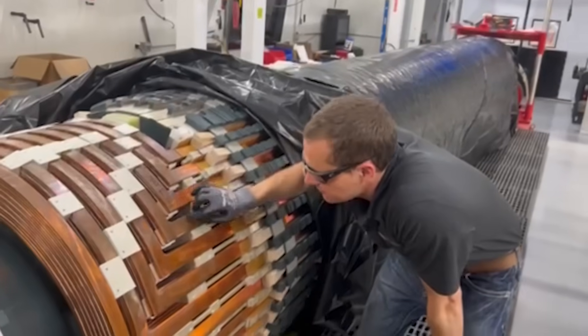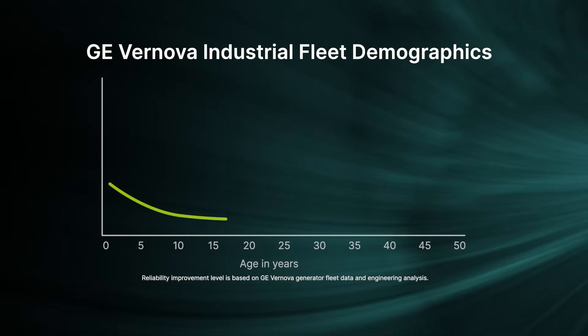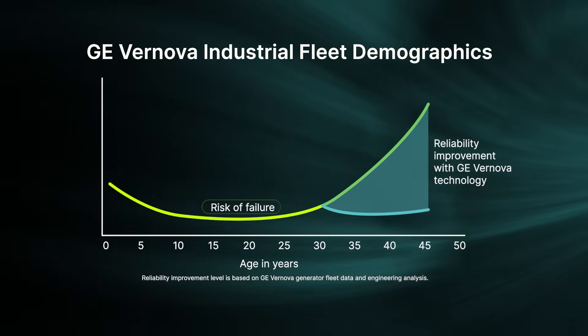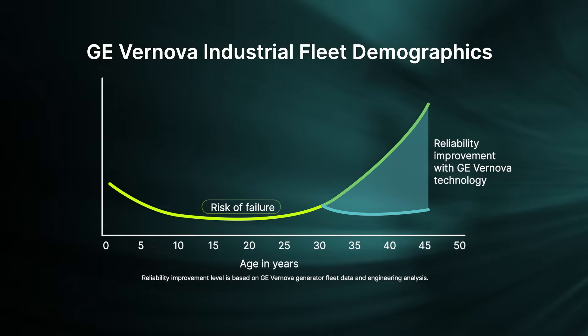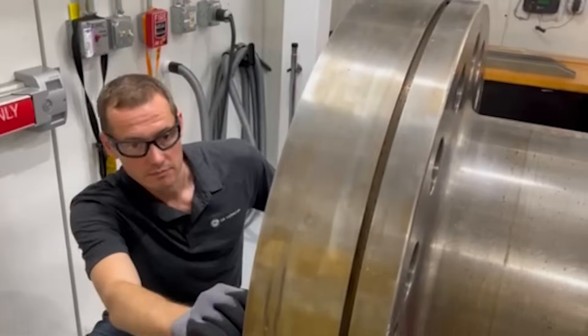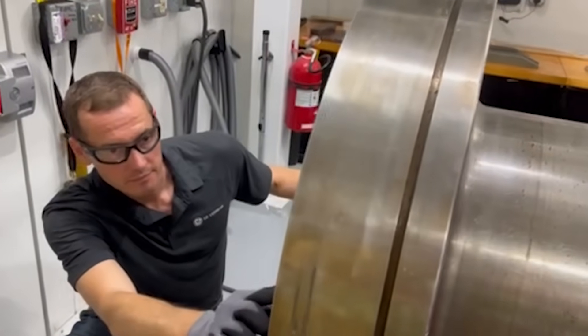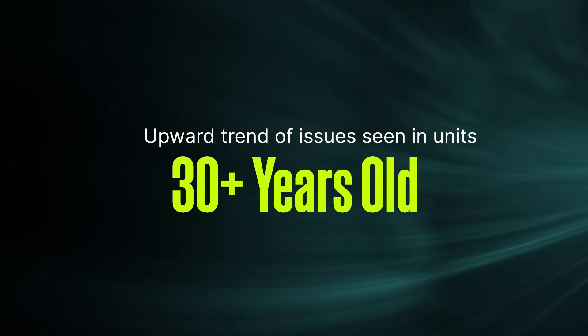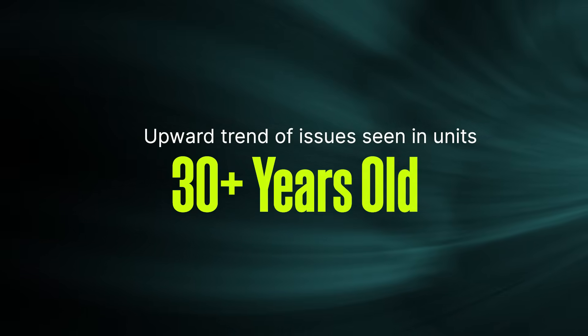Among the biggest risks to keep on the top of your mind is equipment age. The bathtub curve model illustrates how equipment ages and what risks you have of failures or developing issues in service. The majority of our Generator industrial fleet is over 30 years old. At the 30-year mark, the risk profile ramps up and we have seen an upward trend in the number of force outages in the past few years.